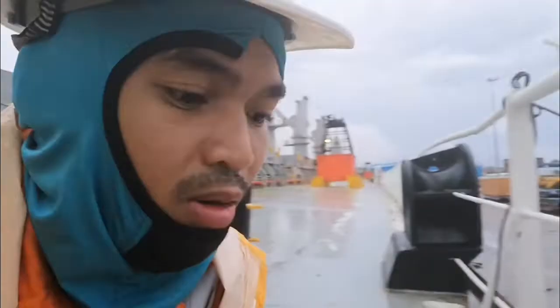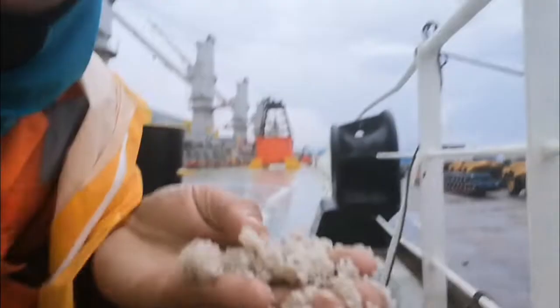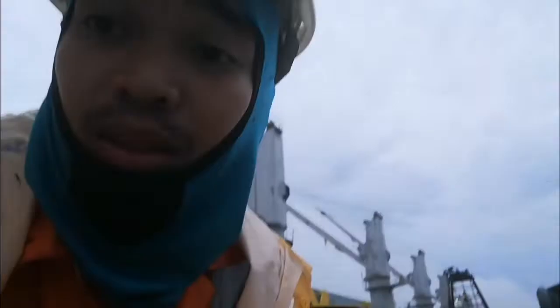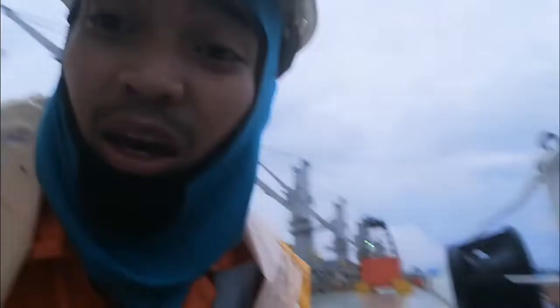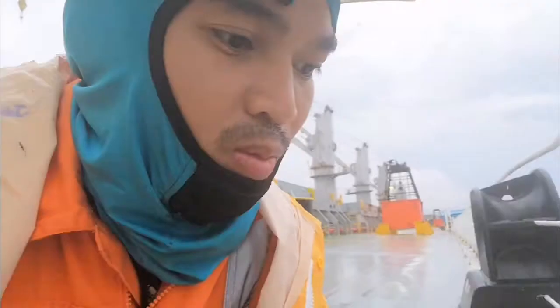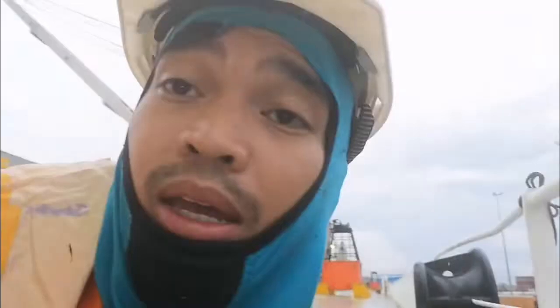So these are the debris from the cargo. Whenever we discharge, whenever they are taking the rice, there are some debris — here, here, there you go. It's kind of regretful because it's already a waste. We can no longer eat this because it's already wet. Sometimes, if it's not raining, some of the cargo that spills — they are sweeping it and keeping it.